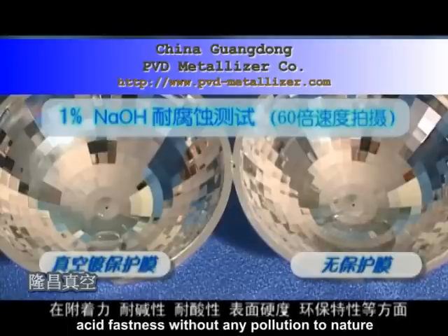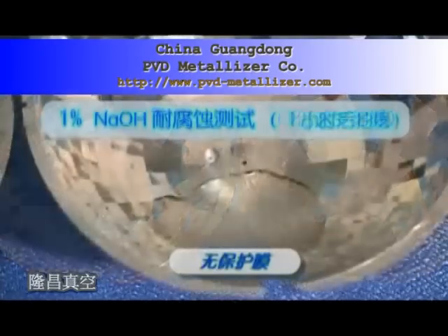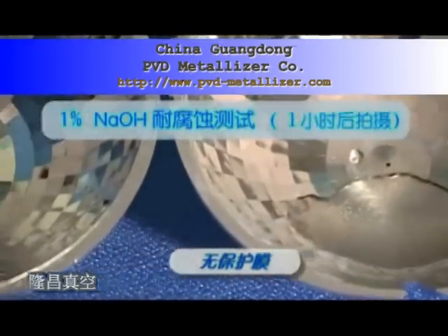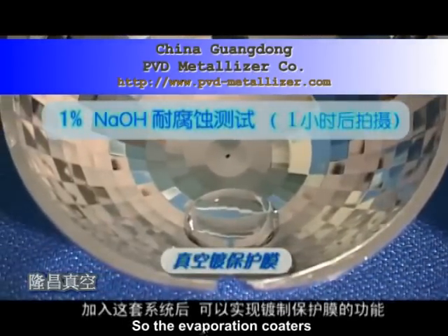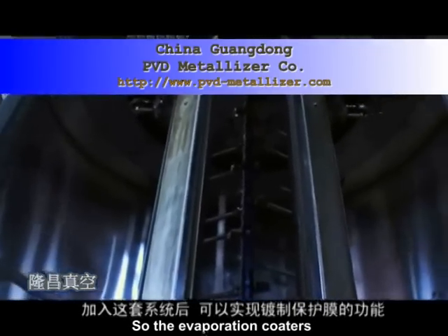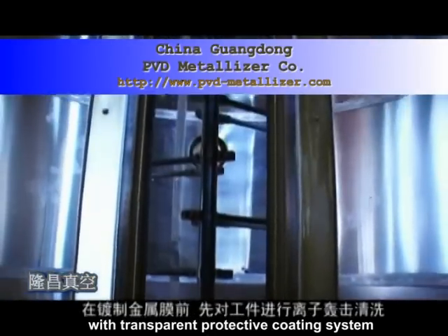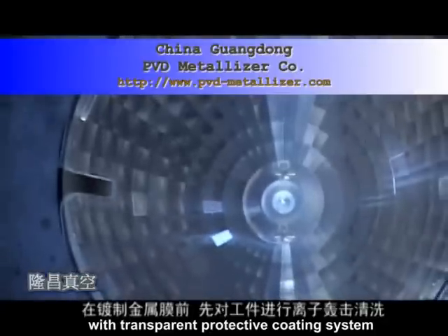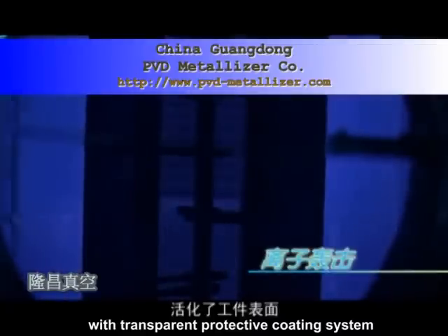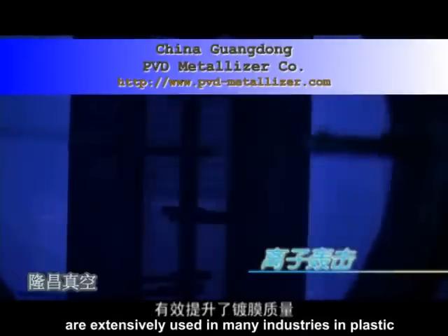The evaporation coaters are equipped with a silicon oxide deposition system using plasma-enhanced chemical vapor deposition (PECVD). After aluminized-ion coating, the machine introduces silicon oxide material by inflating gas at a constant speed into the chamber, controlled by MFC. The gas is ionized by plasma discharge between electrode panels and deposited onto the surface of the substrate products.